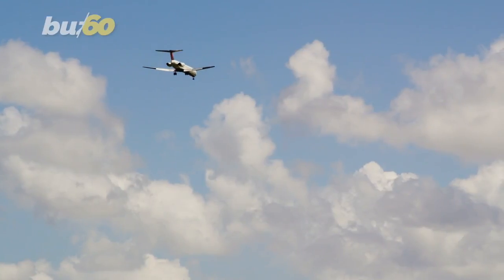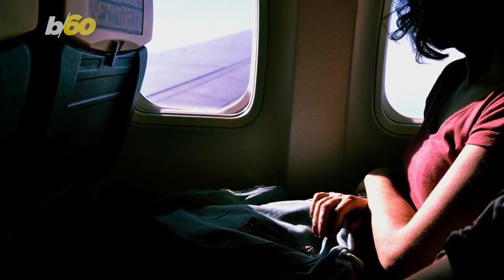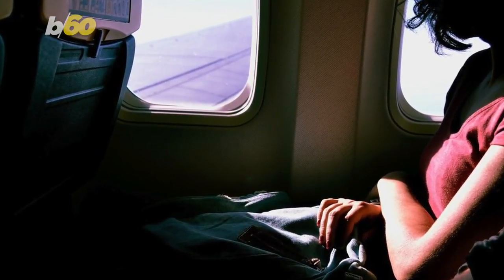When it comes to flying, many questions come to mind. One of them being, why do we have to raise the window shades when we land? Well, not only for you to have a nice view, it's for safety.